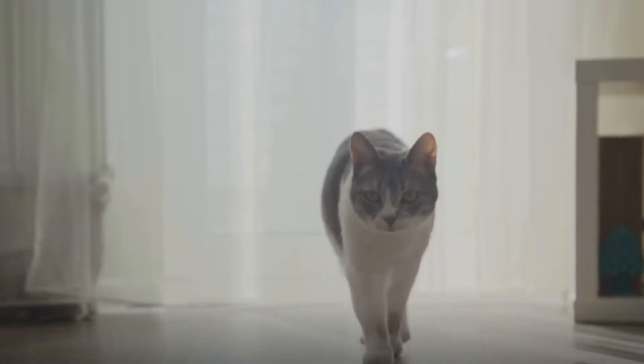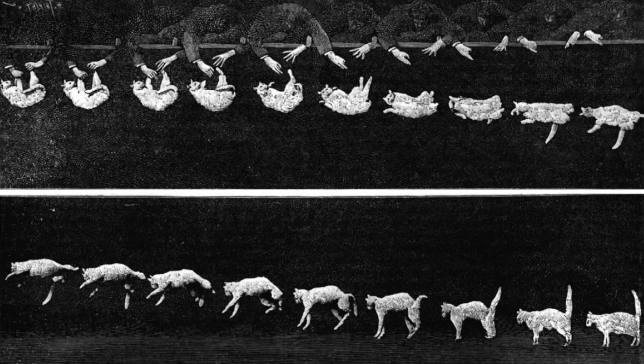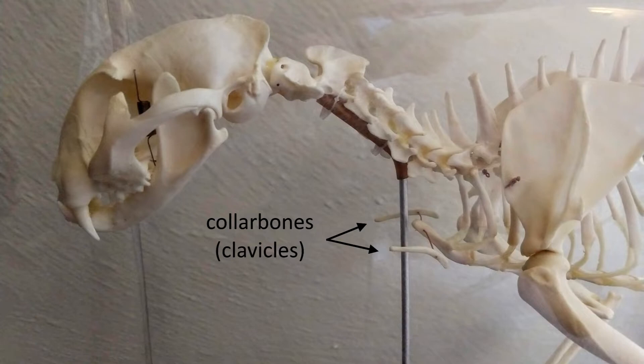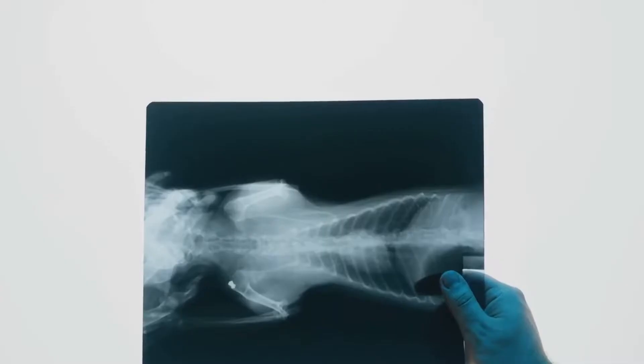Among the many marvels of nature is a feline phenomenon that has captivated both pet owners and scientists alike: the cat's astounding ability to always land on its feet. This incredible ability isn't just due to luck or chance — it's a complex blend of unique anatomy and instinct, specifically the cat's specialized collarbone and a little something called the righting reflex.